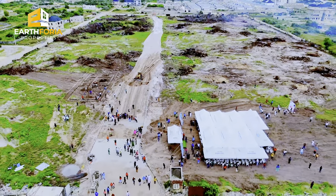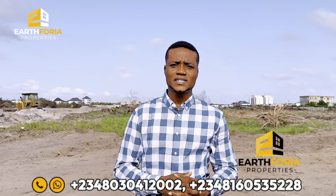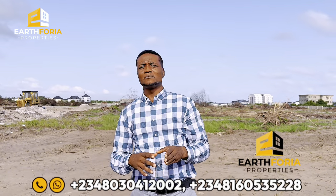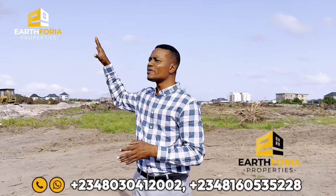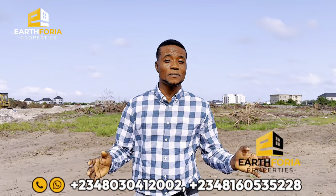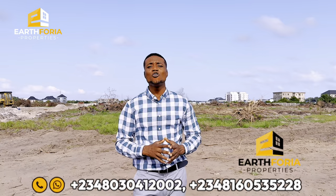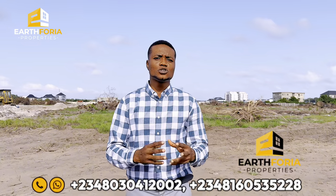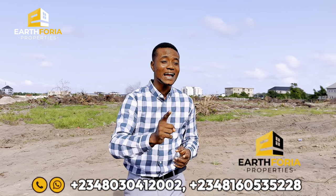This property also benefits from excellent surroundings. We have schools in the vicinity, resorts, and malls like Novare Lekki Mall and Sky Mall. We have Omu Resort, Greensprings School, the FIRS office is not far, and the Lagos Business School is nearby. There is a whole lot of development in this axis, along with wonderful estates around here as well.